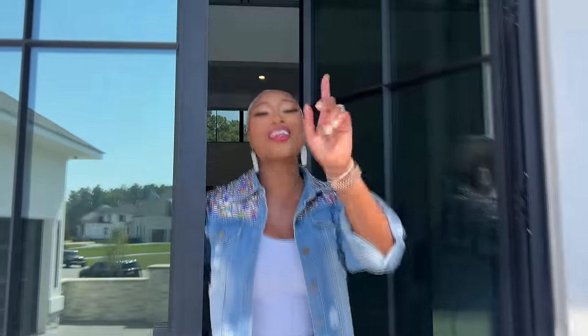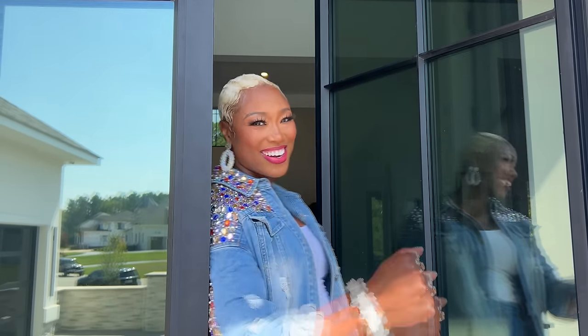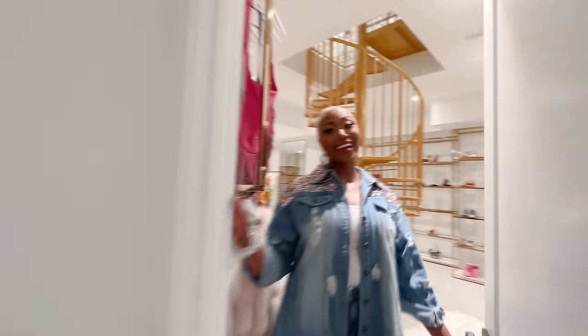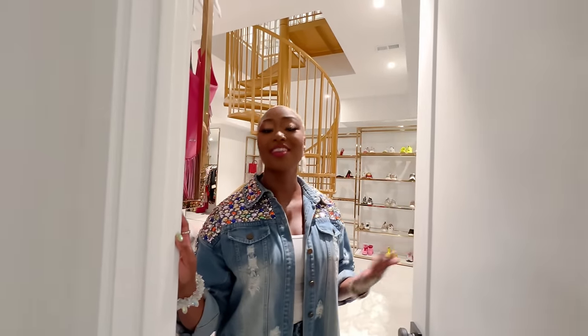Hey girl, hey! It is the one you've been waiting on — welcome to my three-story closet tour. We're going to start on the first floor, which I affectionately call the shoe department. Come on in.